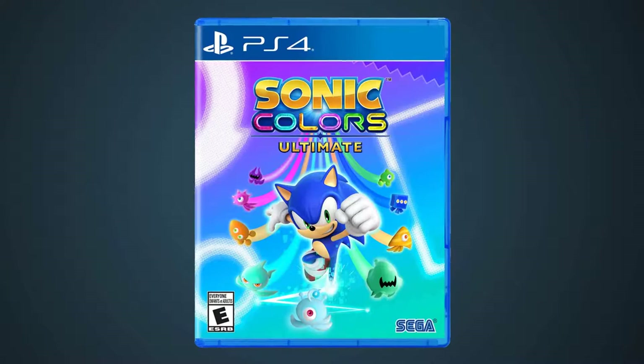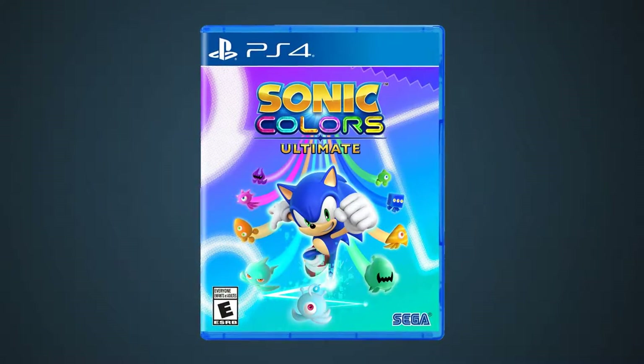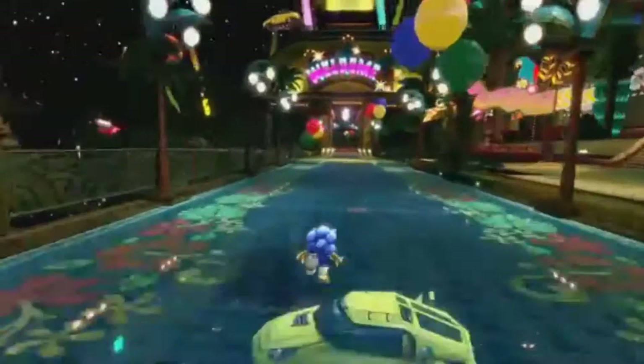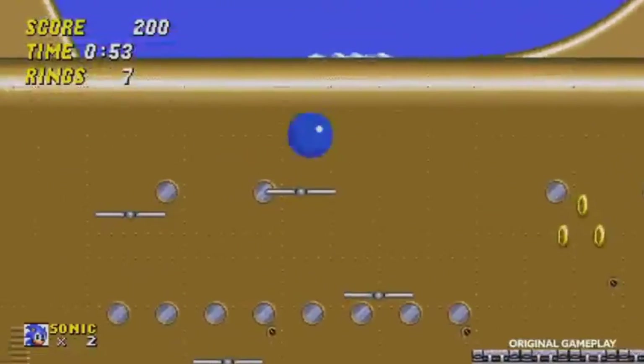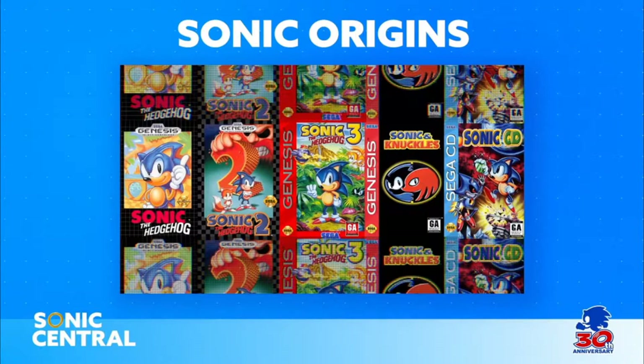An HD remaster for Sonic Colors was announced back in May for Nintendo Switch, PS4, and Xbox as part of the first Sonic Central — a presentation that was clearly shown much earlier than it was meant to. It featured an early build of this game, a bare-bones teaser for the next main game because gameplay wasn't ready to show off, and an upcoming collection of classic games showing footage from the Apple TV versions, and in Sonic 3's case, emulated Genesis footage.